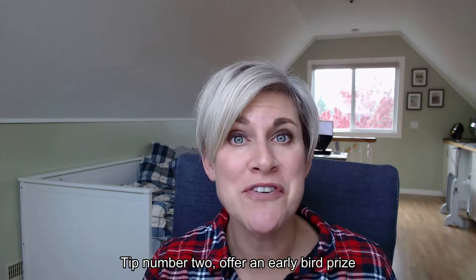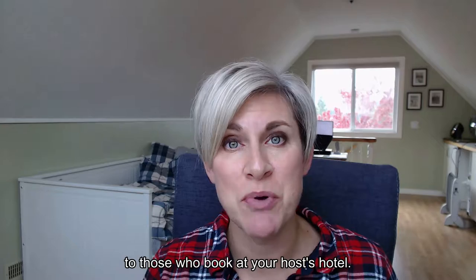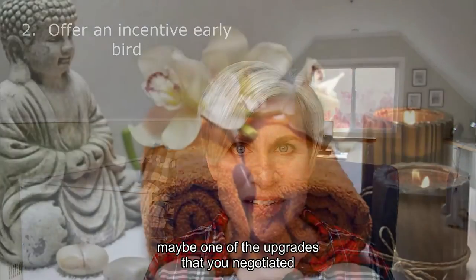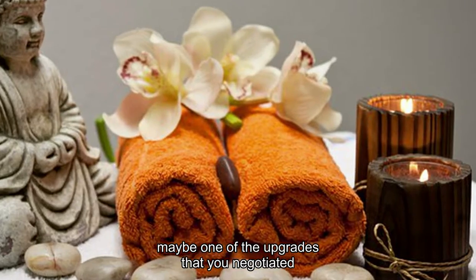Tip number two: offer an early bird prize to those who book at your host hotel. It can be as simple as a spa gift certificate, or maybe one of the upgrades that you negotiated during your contract negotiations.